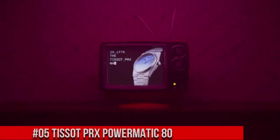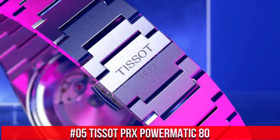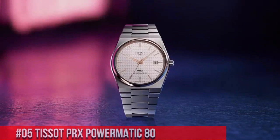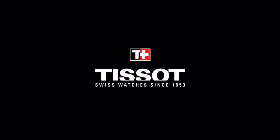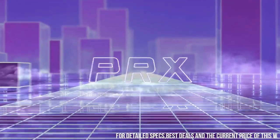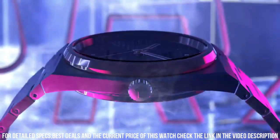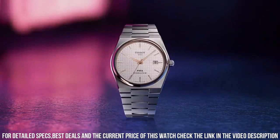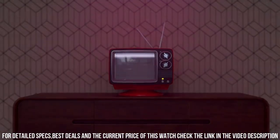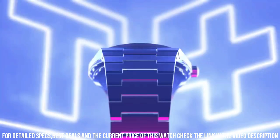Number 5: Tissot PRX Powermatic 80, Model T1374071104100. The watch itself is fantastic. Gorgeous dial. Dial window material type: sapphire crystal. Display type: analog. Clasp: interchangeable bracelet, butterfly clasp with push buttons. Case material: stainless steel. Case diameter: 40 mm. Case thickness: 10.93 mm. Band material: stainless steel.